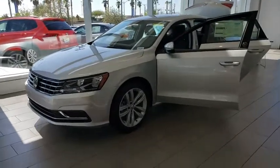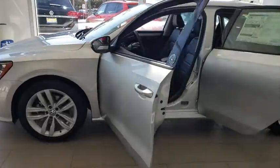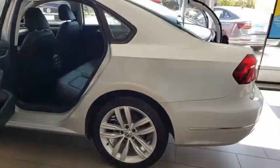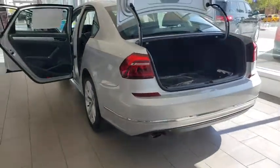Stop by and take a look at the 2019 Volkswagen Passat. The Volkswagen Passat is roomy and powerful. It is a supple and controlled ride with a quiet and comfortable interior. Volkswagen brings it all together.